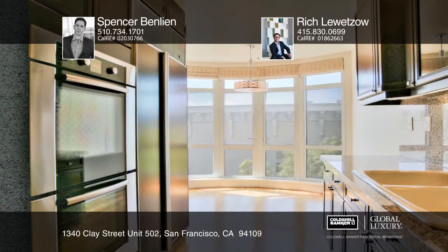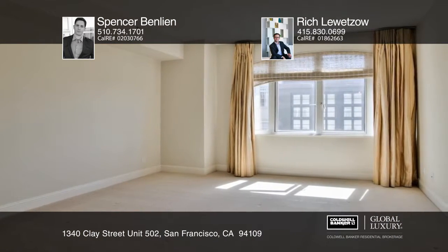The master suite has a sizable walk-in closet. Its master bath offers a jetted tub and a separate shower.